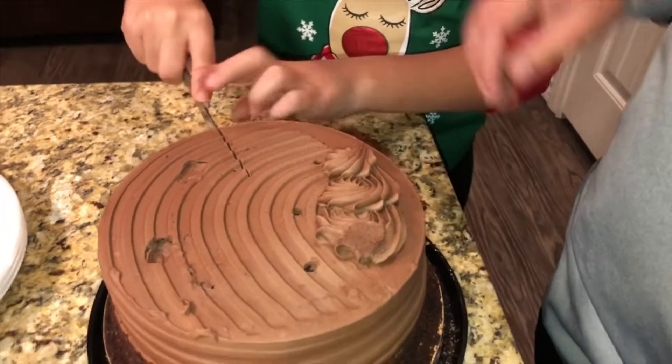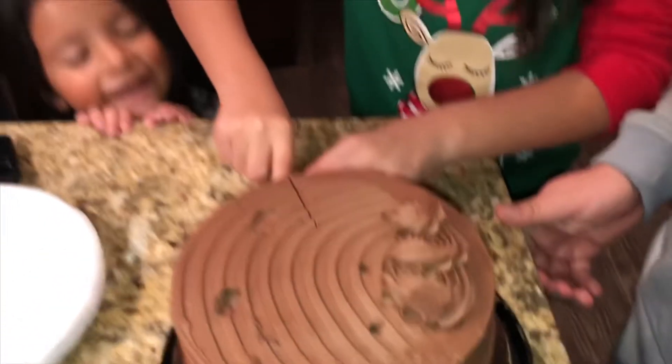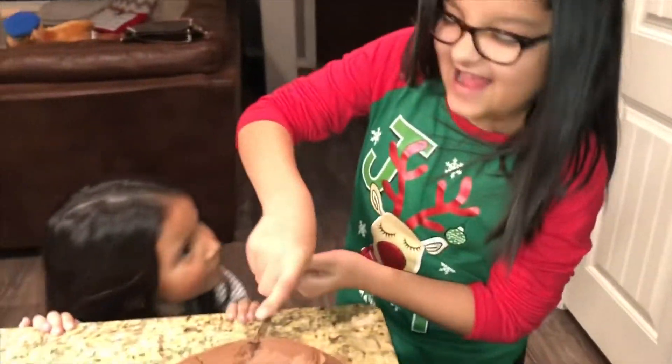That cake's a little hard. It was in the fridge. Oh, wow. Probably need a bigger one. Can I try? She might actually get to eat a piece on her birthday, taking this long. Let me slide. Daddy, help me.